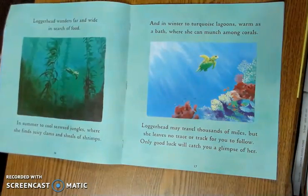Loggerhead wanders far and wide in search for food. In summer, to cool seaweed jungles where she finds juicy clams and shoals of shrimp. And in winter, to turquoise lagoons, warm as a bath, where she can munch among corals. Loggerhead may travel thousands of miles, but she leaves no trace or track for you to follow. Only good luck will catch you a glimpse of her.